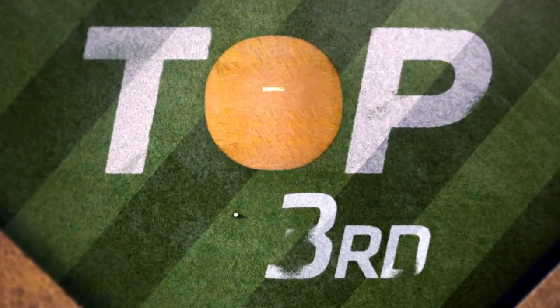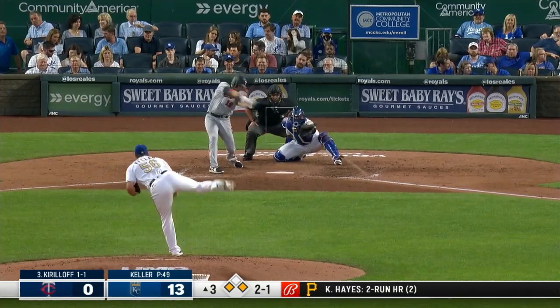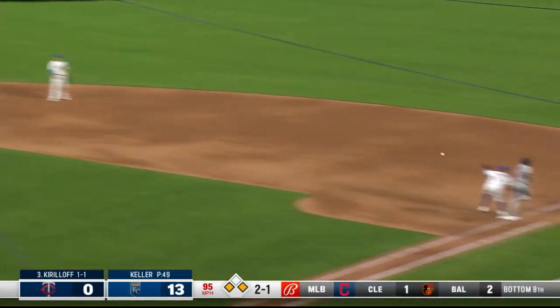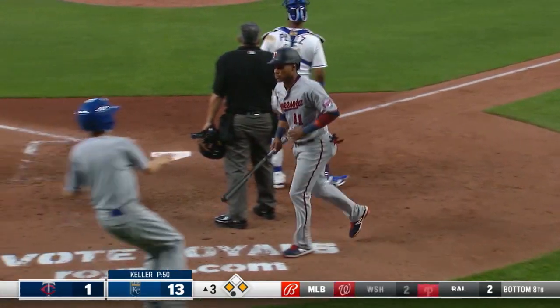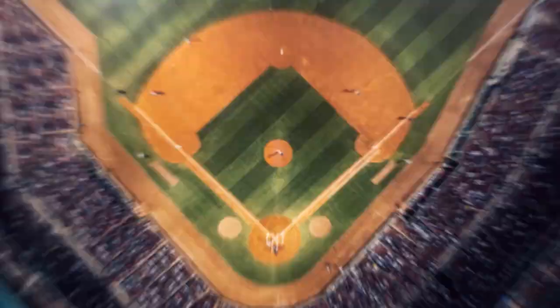Kirilov singled his first time up, and he has Donaldson at first and Polanco at third base. The 2-1 pitch — ground ball left side, backhanded by the third baseman. The return is not in time, and as the run scores, Polanco was in. Donaldson out at second base. Kirilov — fielder's choice RBI. Twins are on the board. 13-1.